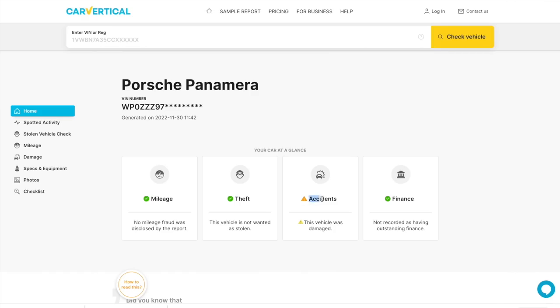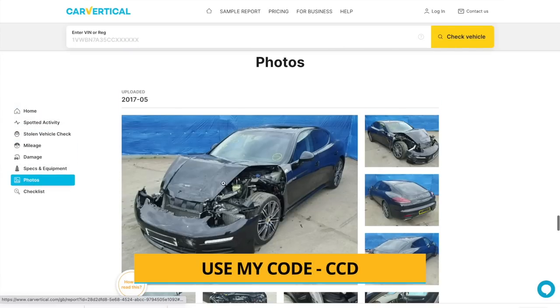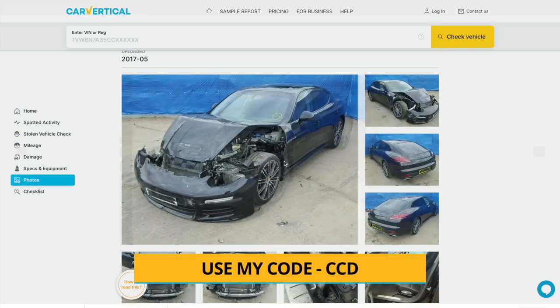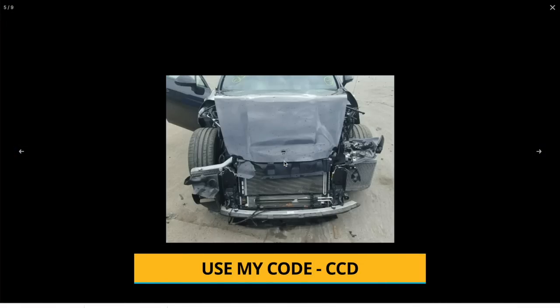Quick change of subject - if you look at a Car Vertical check on a different Panamera you'll see it was previously damaged. If you click photos you can see all the photos of the damage it had when it had the accident. This is why I highly recommend that you do your checks, because you never know what you're buying.